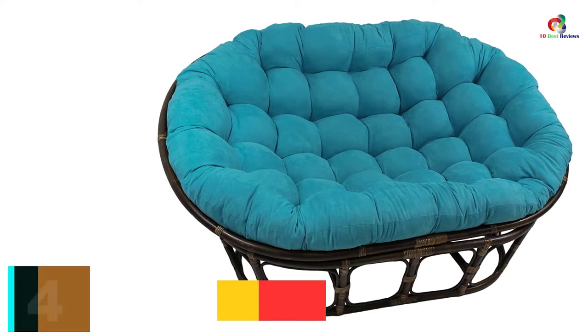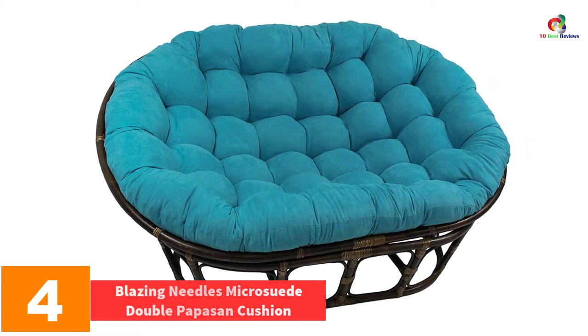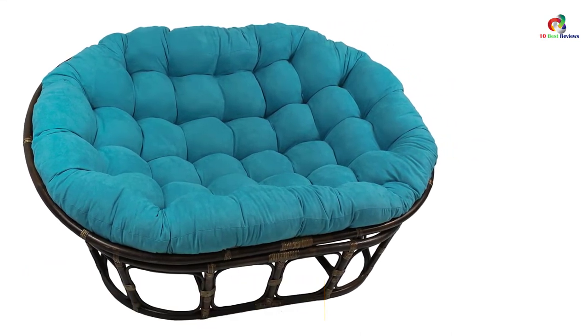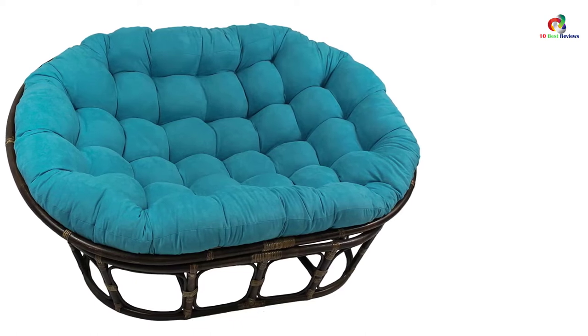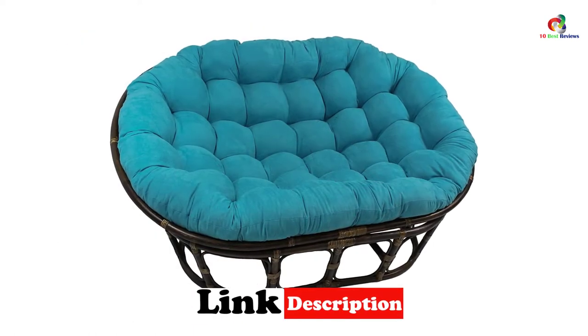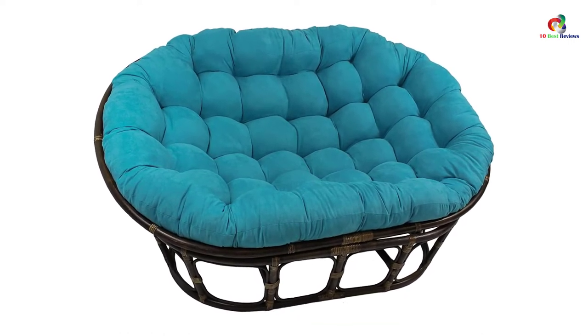At number four we have the Blazing Needles Micro Suede Double Papasan Cushion. This is another incredible choice from the Blazing Needles brand, designed to accent the decor of your living room. It stands out because of its oval shape and soft materials that allow you to relax. The chair is an excellent choice for chubby individuals as it offers more sitting area.